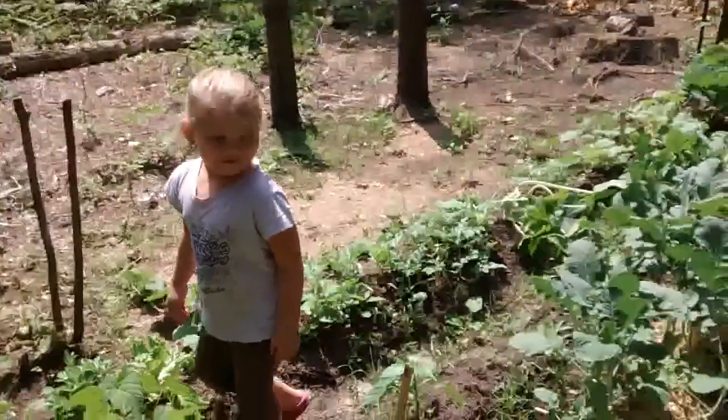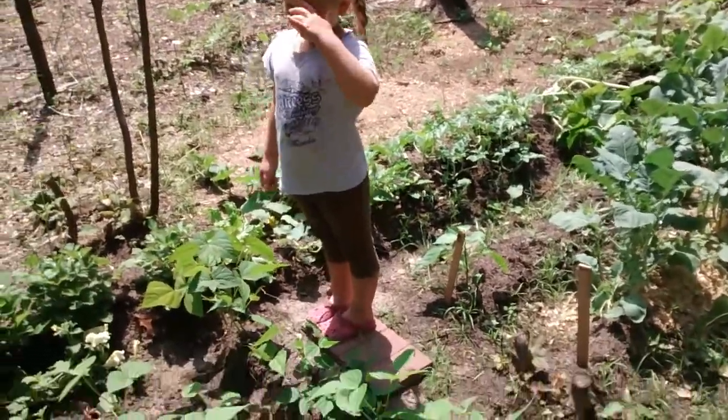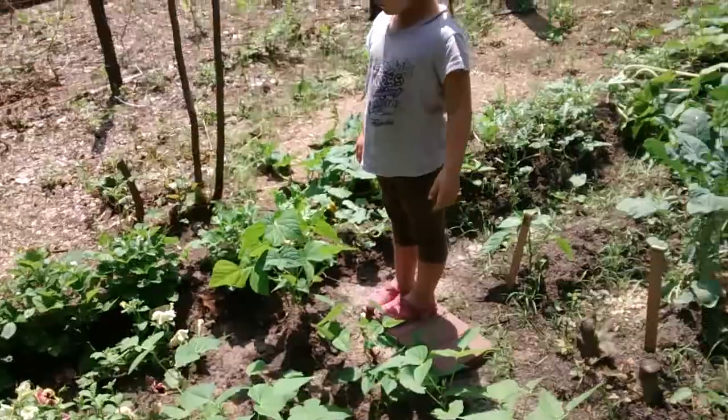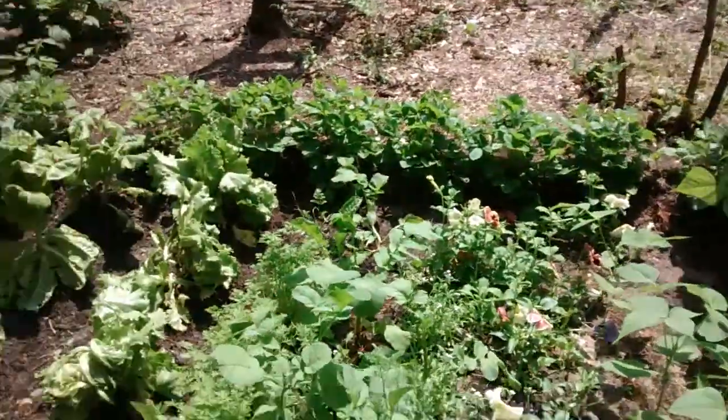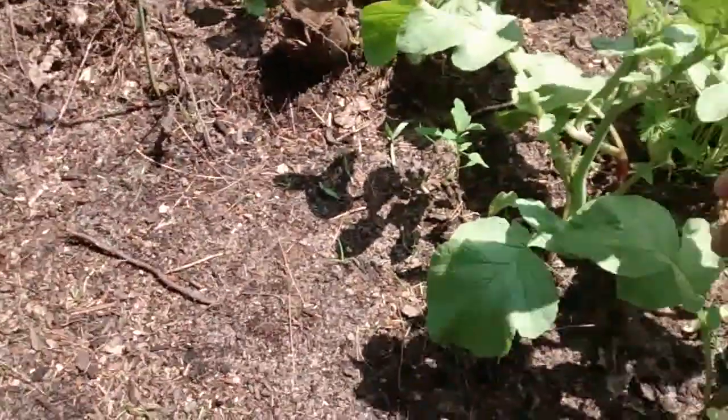All right, so let's see what else we can get. We have any green... oh, there's a big green bean down there we can get. Maybe these radishes are done, too. I don't know. They've really bolted.